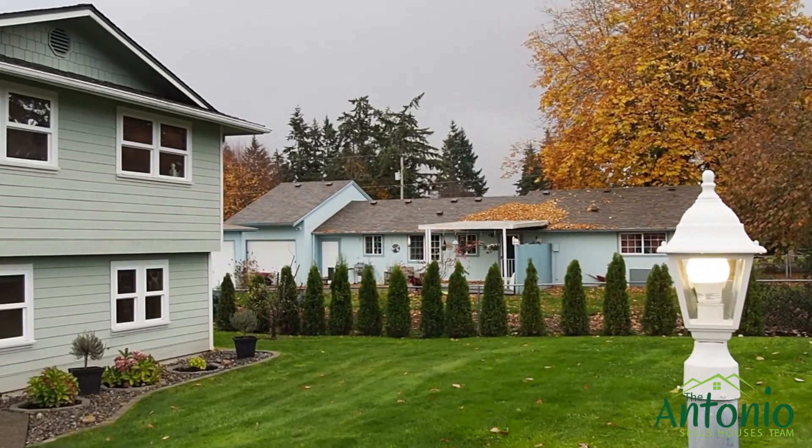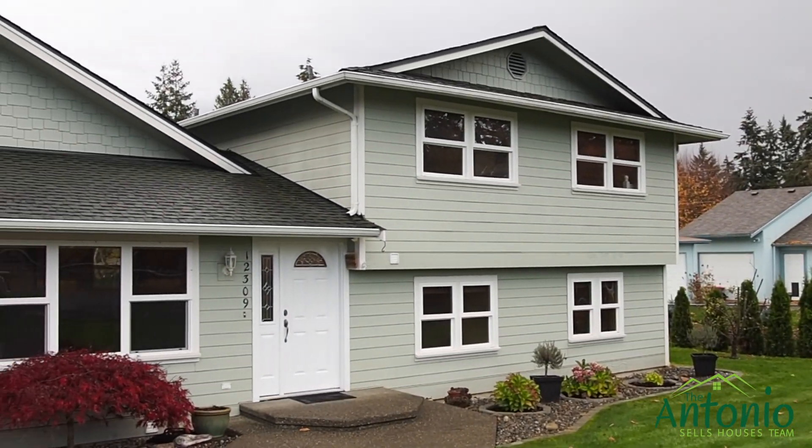Hey guys, Antonio here with the Antonio Sells Houses team, and right behind me is a house that I want you to get a first look at. Nearly 1,900 square feet, three bedrooms, one and three-quarter baths, located close to everything you could need on South Hill Puyallup. Come on, let's go check it out.